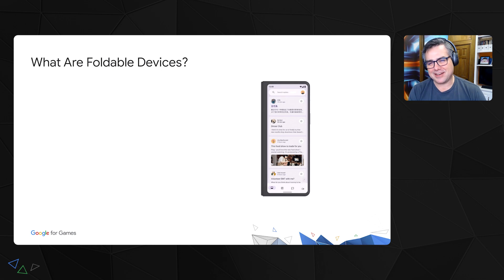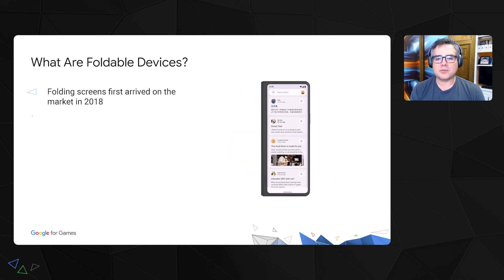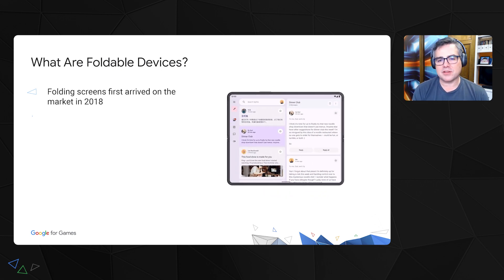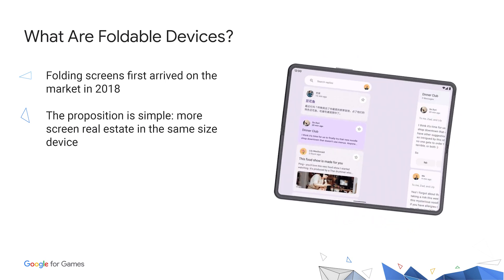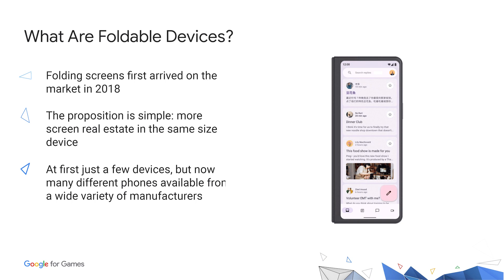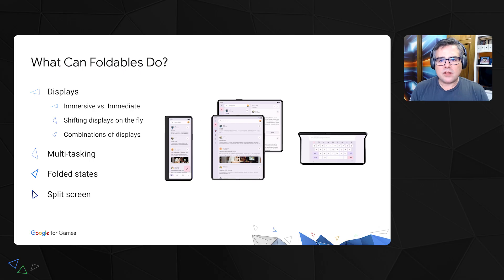If you haven't paid attention to them — devices with folding screens first arrived on the market in 2018. There was the Royal FlexPai, I think was the name of the device. The proposition is simple: more screen real estate in the same size device that you can just stick in your pocket. At first there were just a few devices, and they were promising, but still just the initial attempt. These days, we're beginning to see more and more manufacturers come out with devices using this form factor.